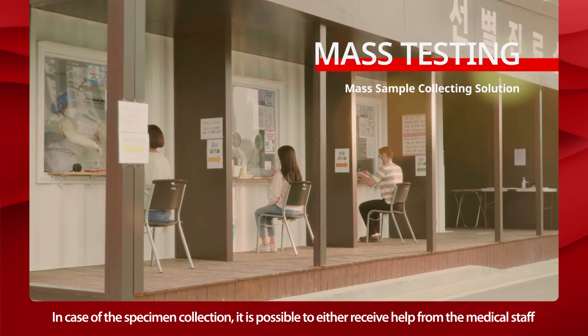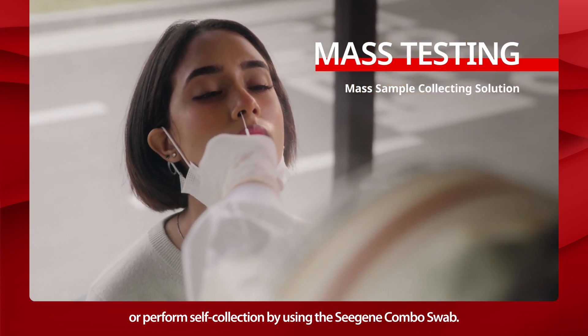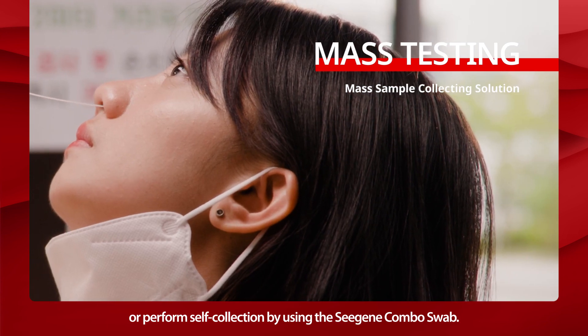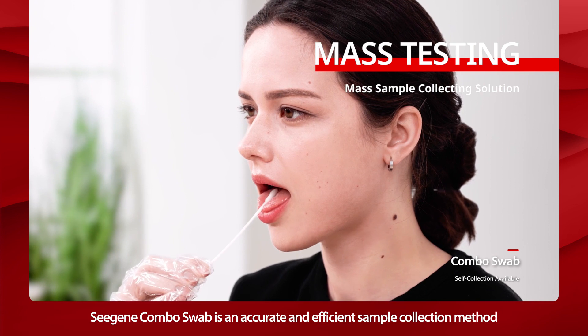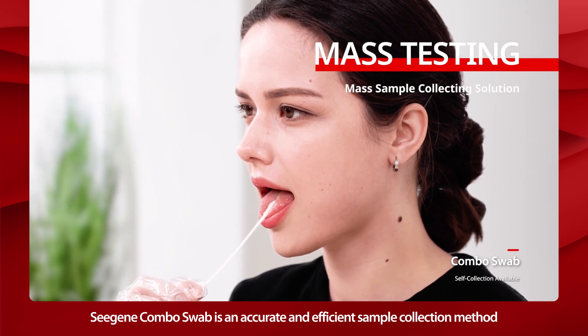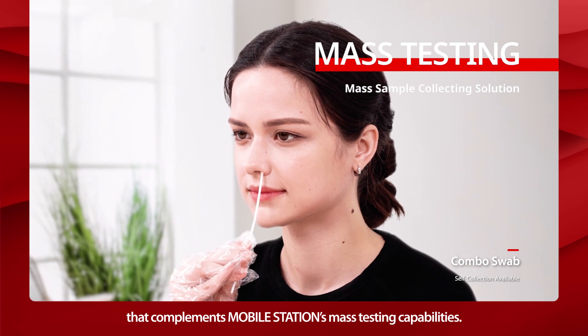In case of specimen collection, it is possible to either receive help from the medical staff or perform self-collection by using the Cgene Combo Swab. Cgene Combo Swab is an accurate and efficient sample collection method that complements Mobile Station's mass testing capabilities.